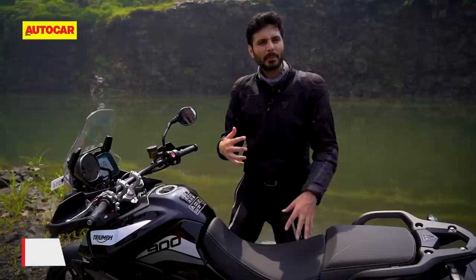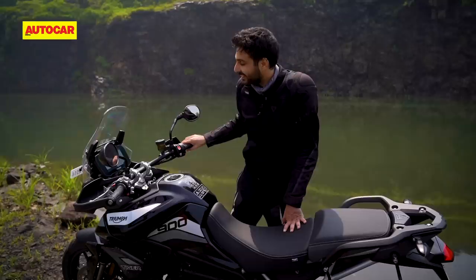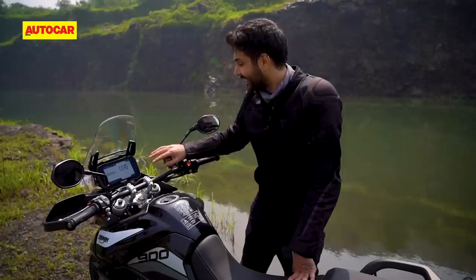Another big improvement with this generation change is that the mid-sized Tiger finally gets an inertial measurement unit. What that does is it brings cornering sensitivity to the traction control and the ABS systems.